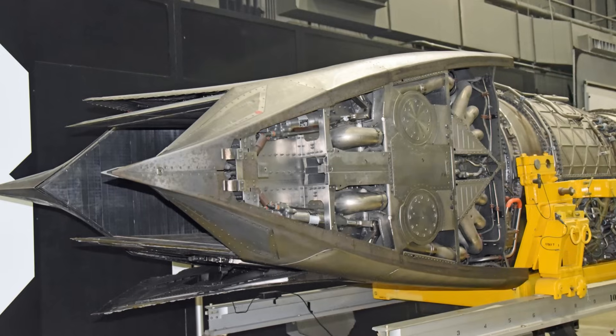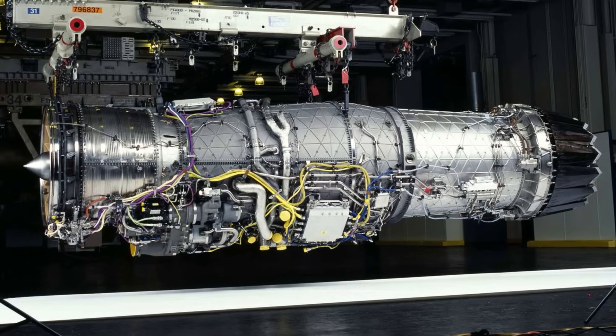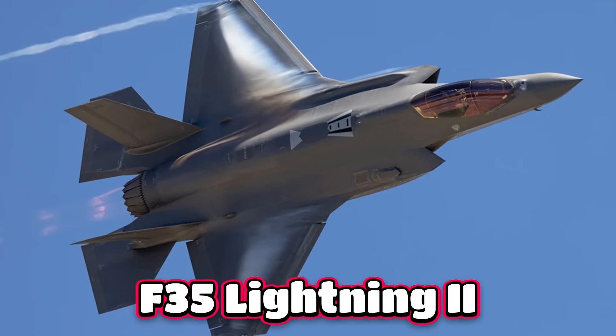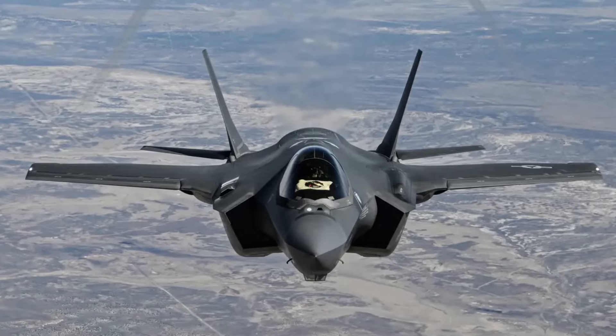The F-119 also left a legacy beyond the Raptor. It became the direct ancestor of the F-135, powering the F-35 Lightning II — exporting its DNA into the most widely produced fifth-generation fighter in the world.